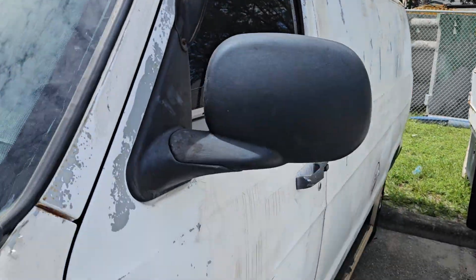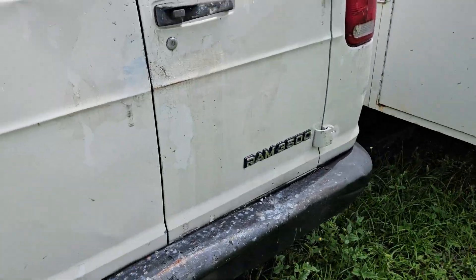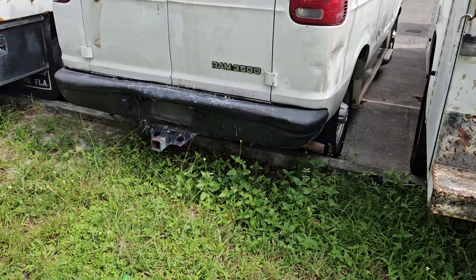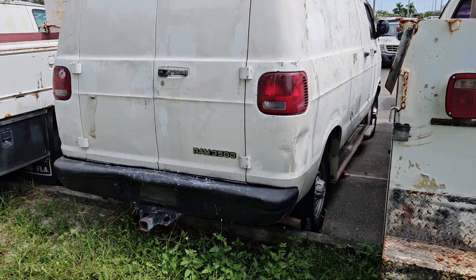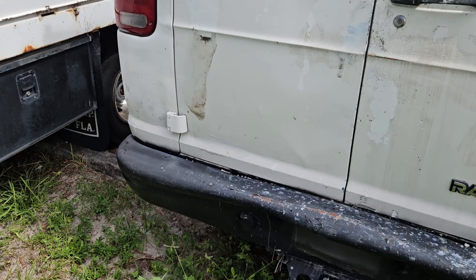This is a junk candidate because it's pretty ugly and it's in rough shape. No windows, which is a good thing. It's got a full-size hitch and several dents all over. Since we weren't able to start it, we're going to consider it a junk candidate.